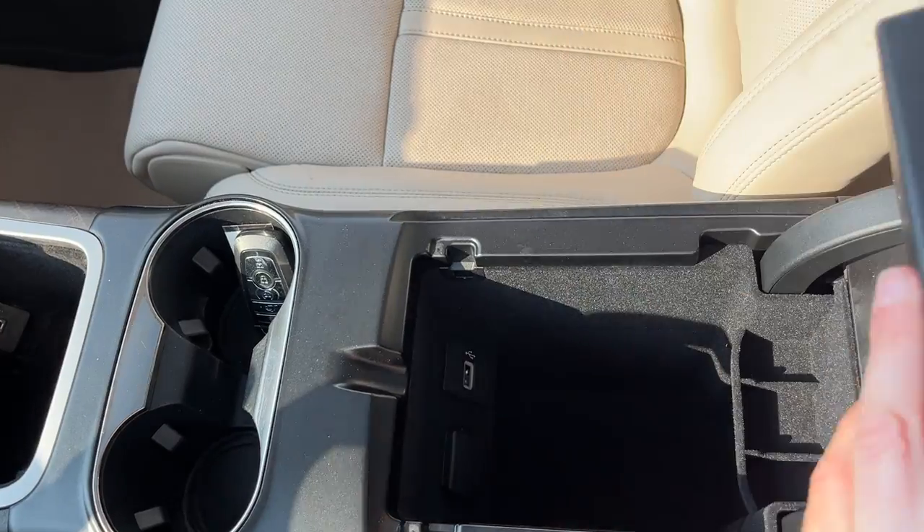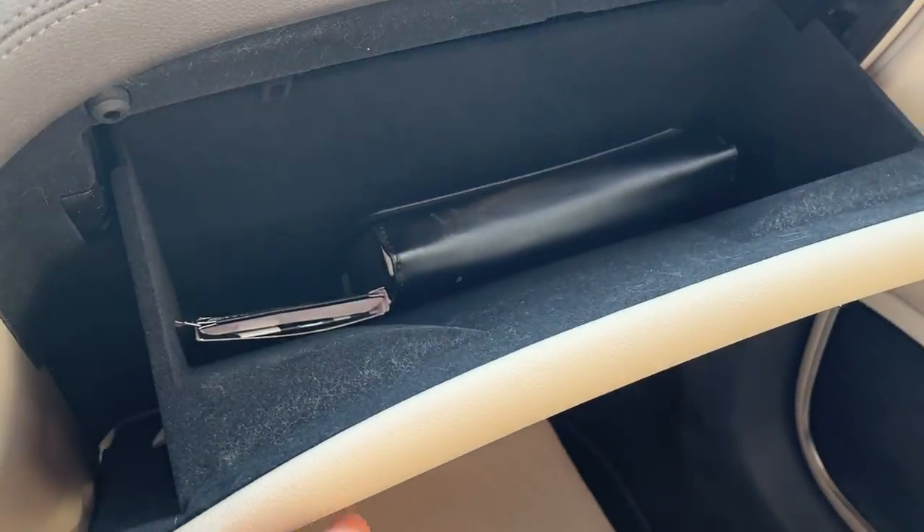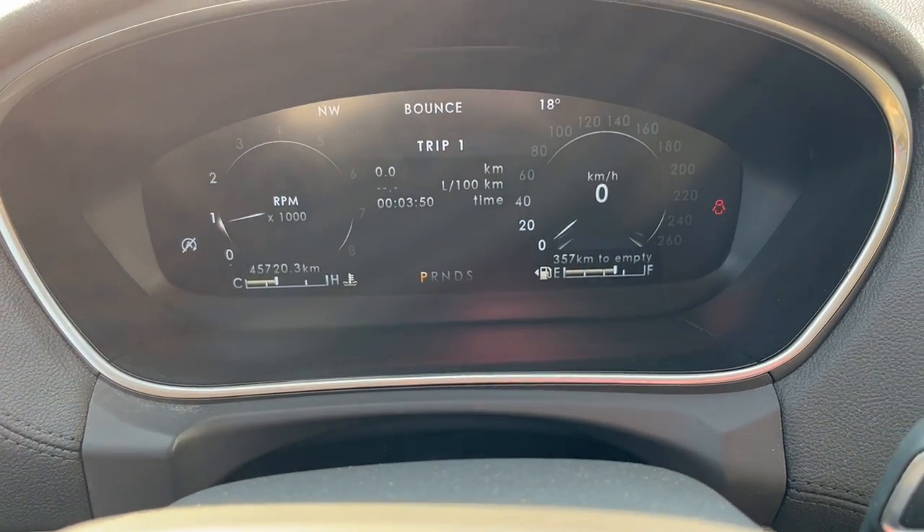You get a nice little tray in the center console that you can lift up, and there's USB in there as well. You also have more storage in the glove box. Really nice vehicle all the way around — it only has 45,700 kilometers on it.